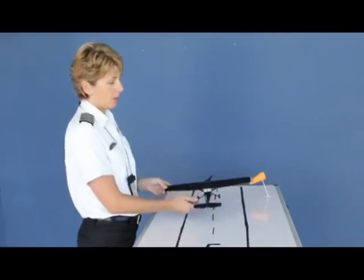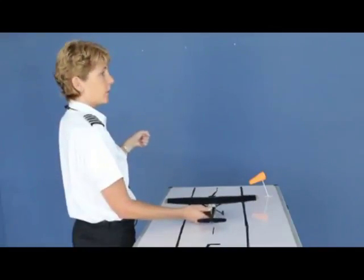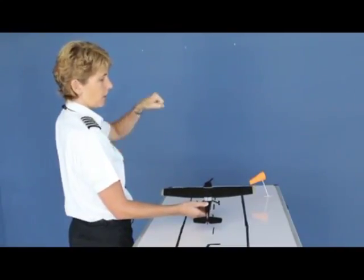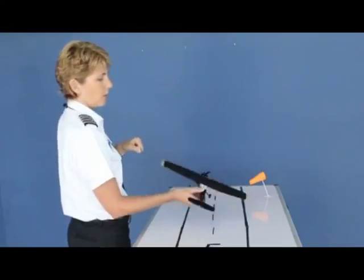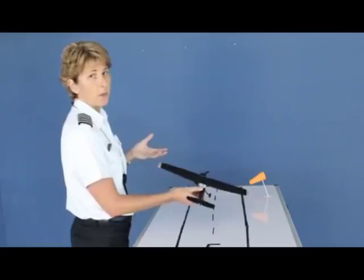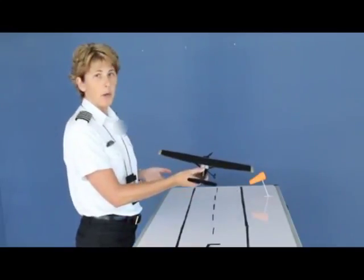How the aircraft will actually leave the ground: you would still rotate so the nose wheel comes up first. Then, because you have the ailerons into the wind, your left wheel would come off second. And then finally, when the airplane is completely ready to fly, the right wheel will come up.